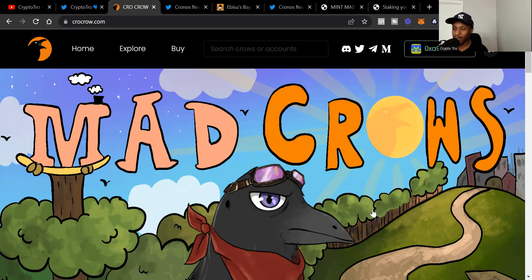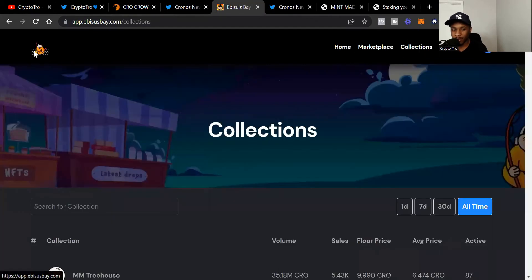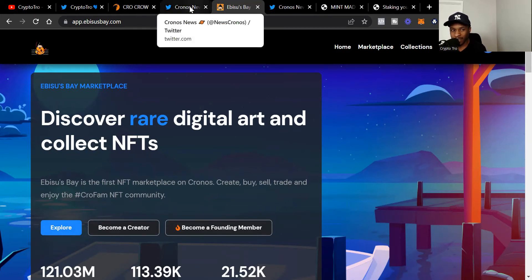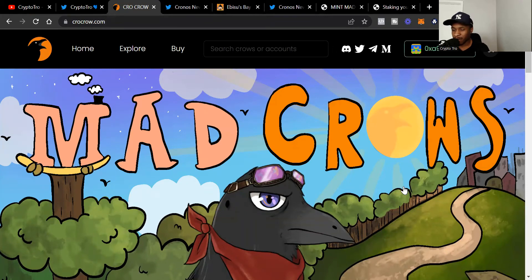Today I'm going to talk about this NFT project that, in the crypto space, is kind of old — it debuted in November and was actually the first NFT project on the Cronos blockchain. Shout out to Ebisu's Bay, really the number one NFT marketplace on the Cronos blockchain, and it's going to be the number one NFT marketplace period very soon as Cronos continues to grow. I did a video on Ebisu's Bay a couple of months ago, and Crow Crow was the first NFT I ever bought on the Cronos blockchain. Now that I see the roadmap and everything they plan on doing, I'm very bullish on Crow Crow.